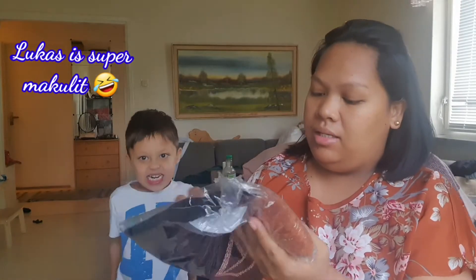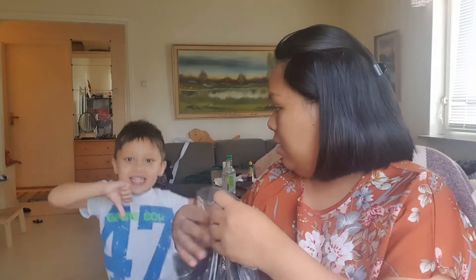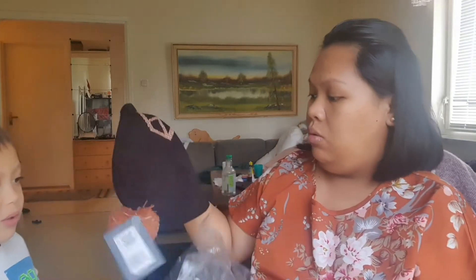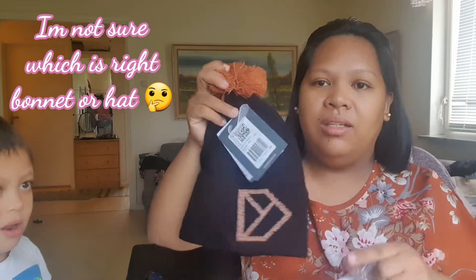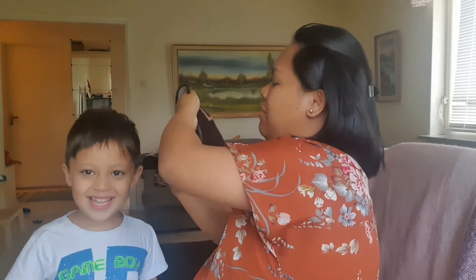First one - what is this? Lucas, what do you call this in English? This one, what do you call this in English? Hat? I think it's bonnet. This one is a bonnet. Let's see if it fits on my model.